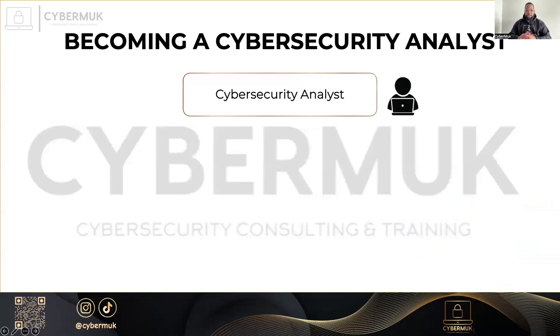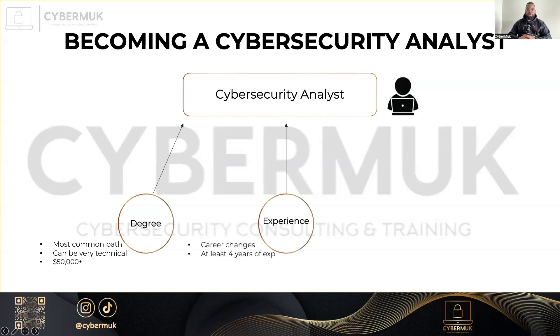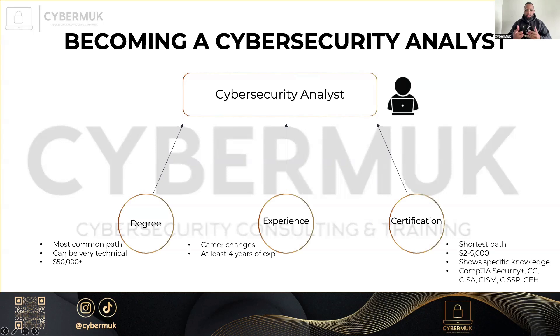What are the different ways to become a cybersecurity analyst? There are different paths. First, by getting a degree at a higher institution — this is usually the most common path, can be technical depending on the path you take, and usually costs upwards of $50,000 for a master's or bachelor's. There are people who transition with experience, either from IT, a related field, or auditing, requiring a good amount of professional experience. And there are certifications, which is the shortest path, costing anywhere between $2,000 to $5,000 including training and exam costs. Certifications show specific knowledge — examples include CISSP, CISA, and CEH, just to name a few.